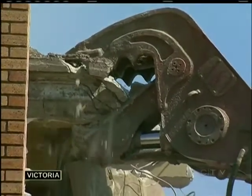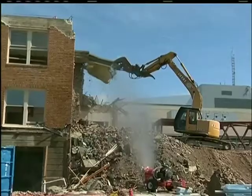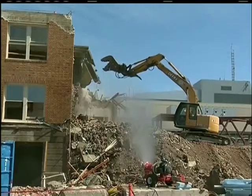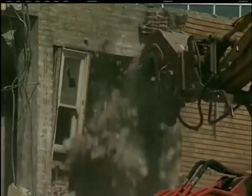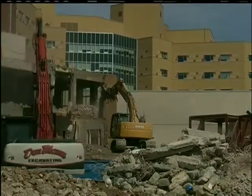A Second World War era hospital tower is no match for the hungry jaws of an excavator, and another piece of Victoria's history comes crumbling down at Royal Jubilee Hospital. The buildings were old and in very poor shape, certainly beyond their ability to be used for acute care. The oldest of the three buildings were built in 1925. Now two of the towers have been reduced to rubble and the third won't be standing for long.